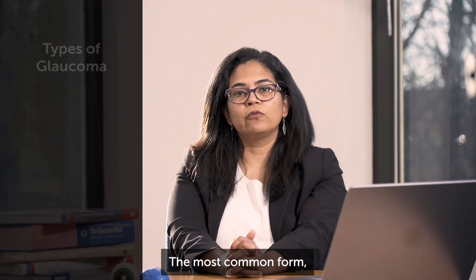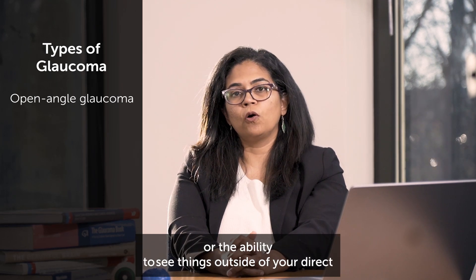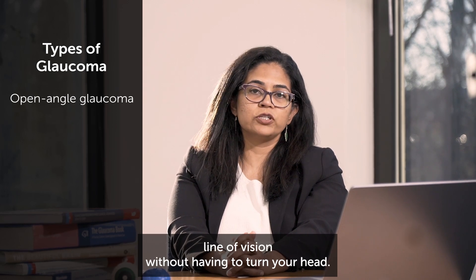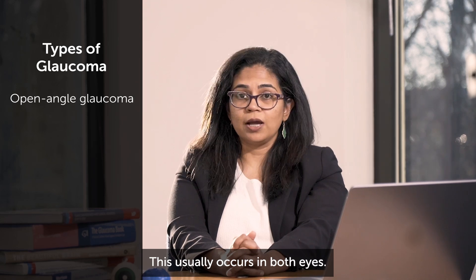The most common form, open-angle glaucoma, includes gradual loss of peripheral vision — or the ability to see things outside of your direct line of vision without having to turn your head. This usually occurs in both eyes.